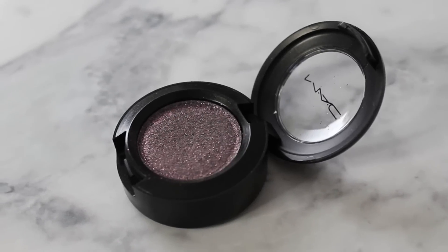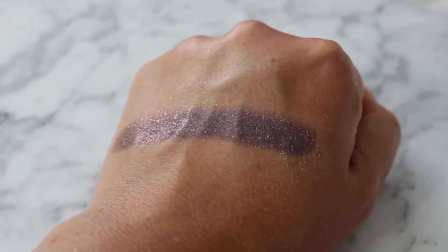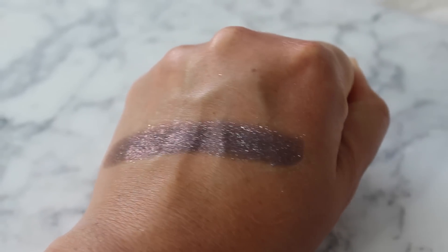A lot of these shadows are sold out online already, so you'll have to check your local MAC counter. But this next one, I don't believe, is sold out yet. It's called Feel the Fever, and it's a deep blue purple with pink sparkles. I thought this was really pretty. There was another one kind of similar to this, but I decided to go with this one instead because I didn't feel like I needed both, and this one appealed to me a little bit more.